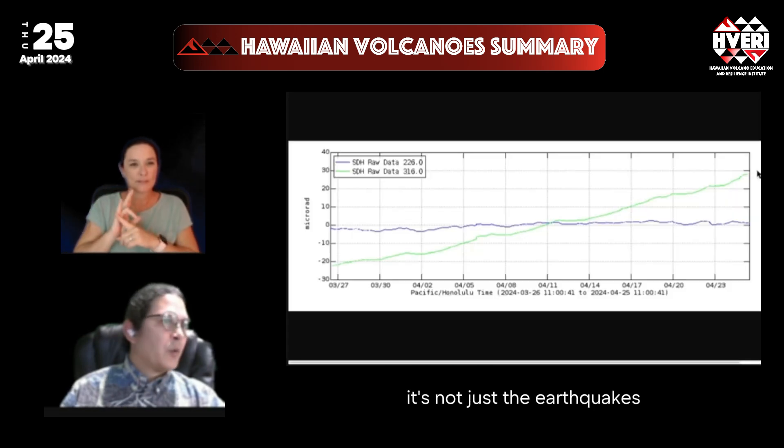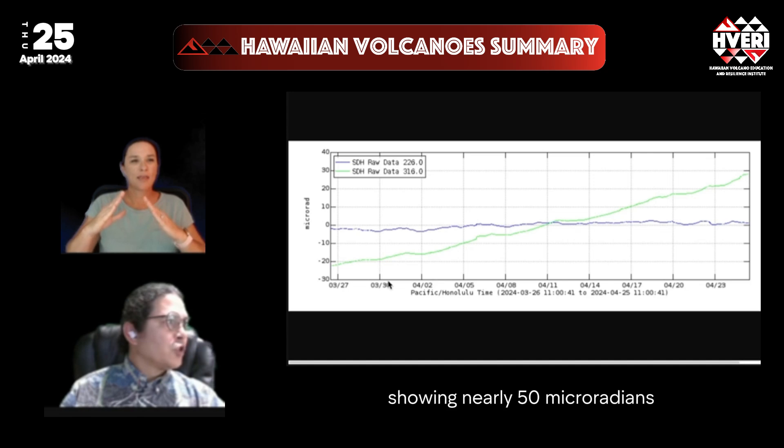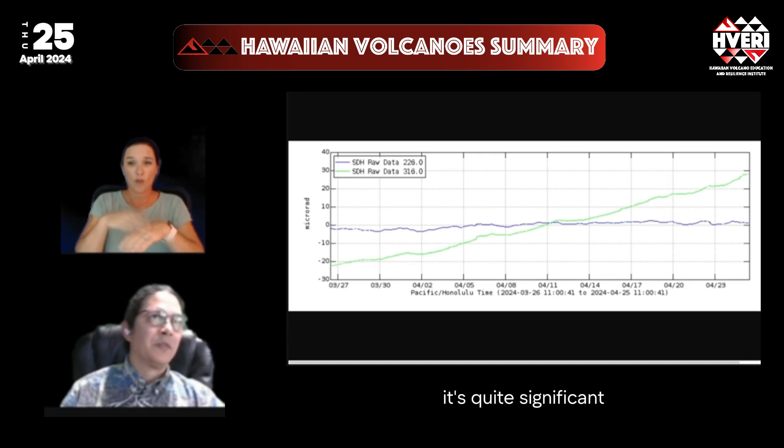And it's not just earthquakes — looking at ground tilt, here's the last month of ground tilt at Sand Hill, showing nearly 50 micro radians of inflation along the green component. It's quite significant.